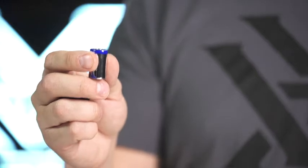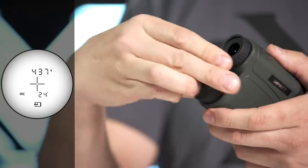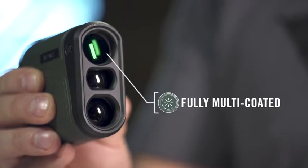The IMPACT runs on a common CR2 battery and a battery life indicator is always visible in the display. Fully multi-coated optics enhance light transmission in low light settings.